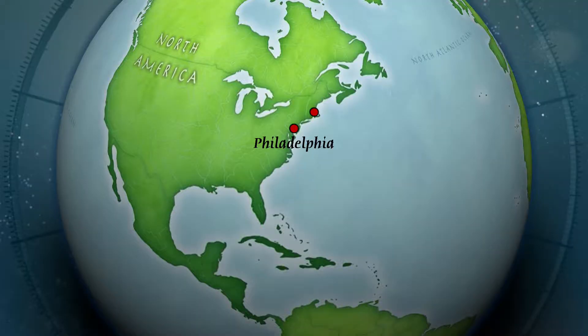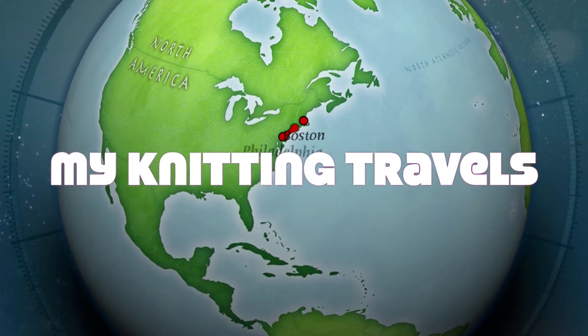Hey everybody, it's Rachel and welcome to really the first edition of my knitting travels. Everybody has been a little bit more restricted than normal over the past six months. I am somebody who loves to travel and I love to knit. So whenever I travel, I try to find something fiber arts related and investigate whatever is close to me in the area.